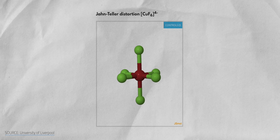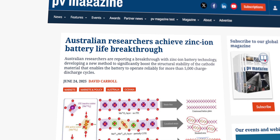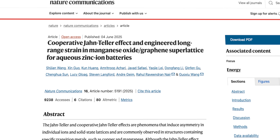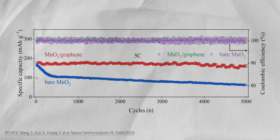But manganese cathodes face a second problem: they slowly crumble from Jahn-Teller distortions — basically, atoms twisting like loose legs of a chair. Every charge and discharge wiggles them a little more until the whole thing gives way. These distortions are a major reason cathodes lose capacity. Thankfully, researchers at the University of Technology Sydney and the University of Manchester tackled this problem. They built a new manganese-graphene cathode that uses Jahn-Teller distortions to its advantage, making the cathode more flexible and stable against volume changes.